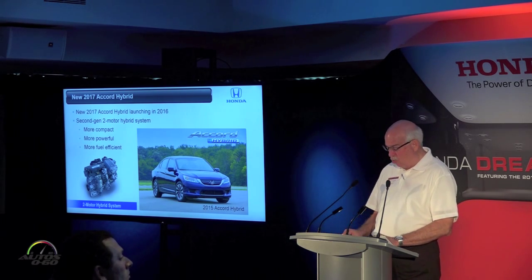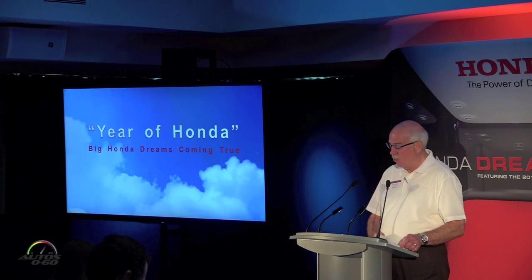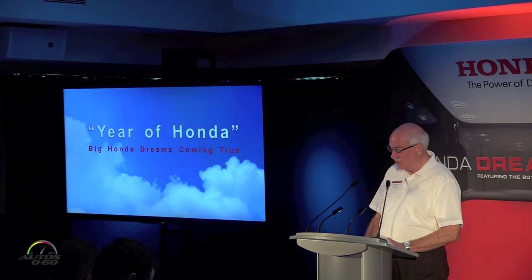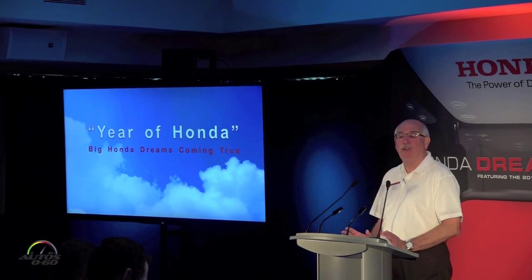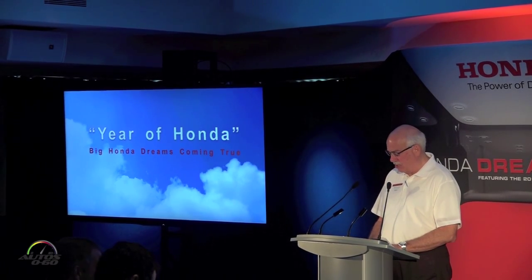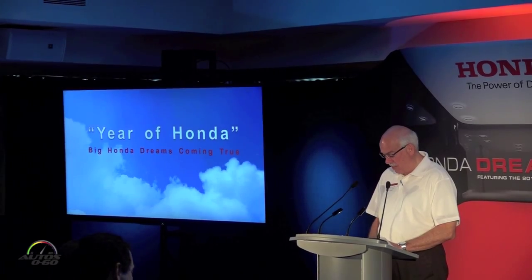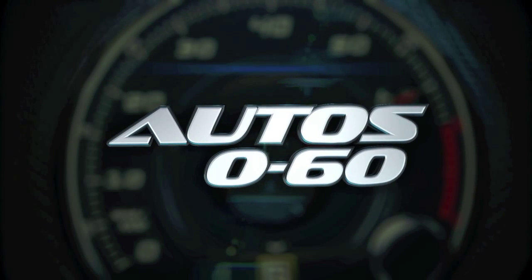All in all, we have an incredible second half of 2015 in front of us, and we're going to keep right on rolling as we move into 2016. In fact, maybe we should be calling 2016 the Year of Honda Part 2. We've got a lot of great stuff still to talk about this year and a lot of ground to cover today. Thank you all so much for being here.